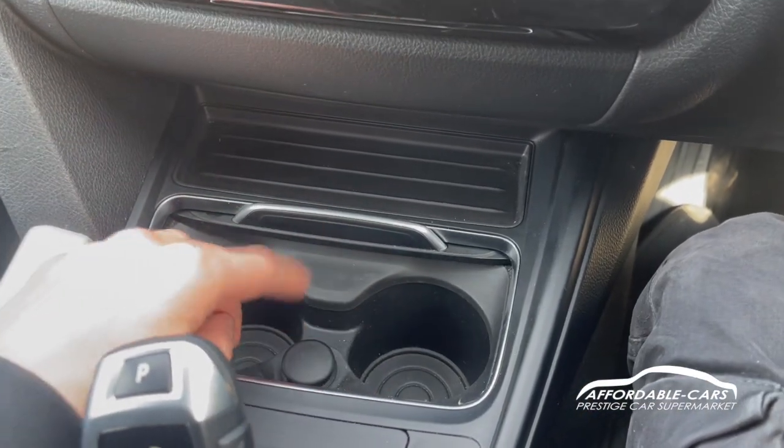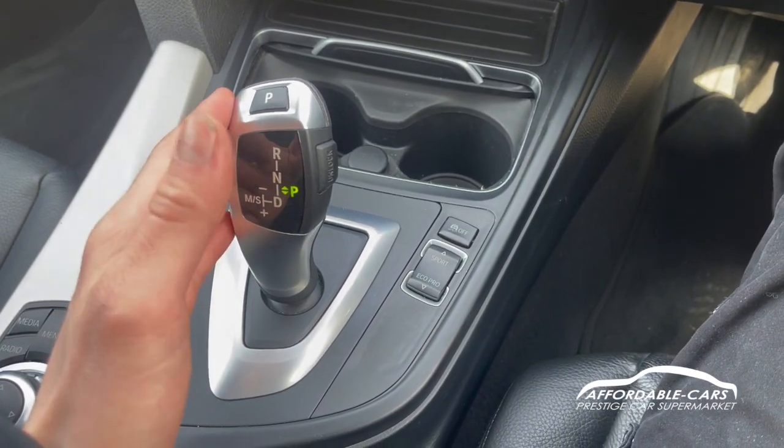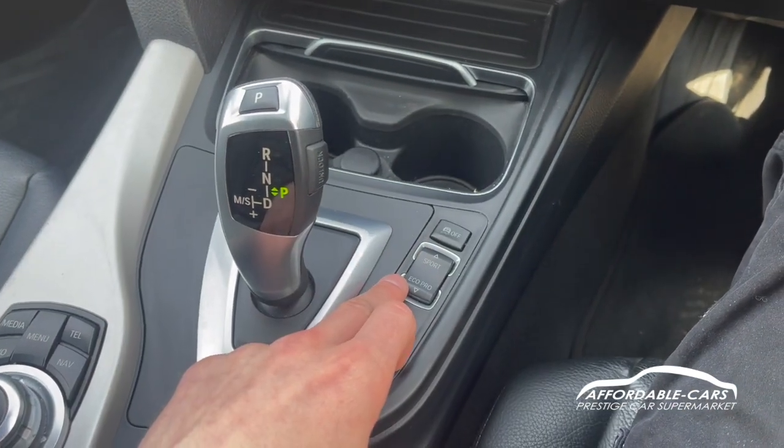There's also a bit of storage space, two drinks holders, and a 12-volt socket. And of course you've got your gear lever and the different drive select modes with traction control.